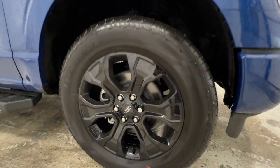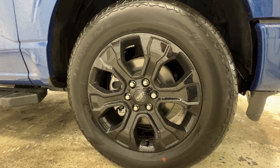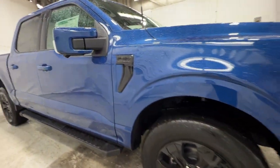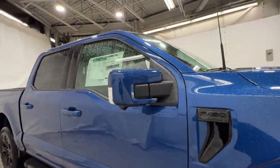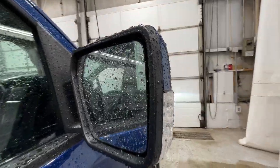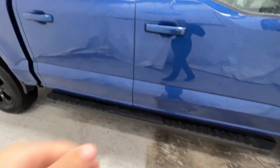We also get these 20-inch gloss black aluminum wheels on a 275-60 Hankook Dynapro tire. There's your F-150 Lariat badge on the side, fully blacked out for the Black Appearance package. You also have body-colored mirrors with your LED mirror spotlight, as well as your 360 camera and your blind spot monitoring system.